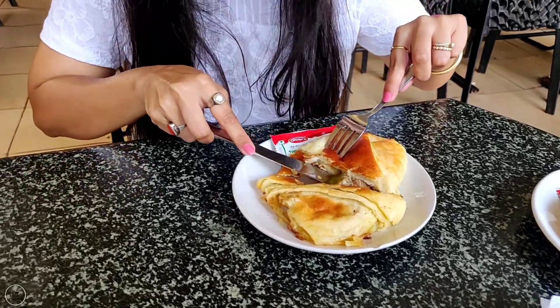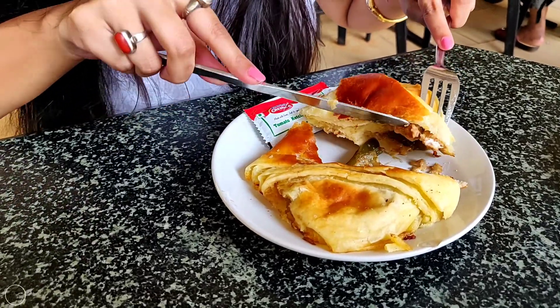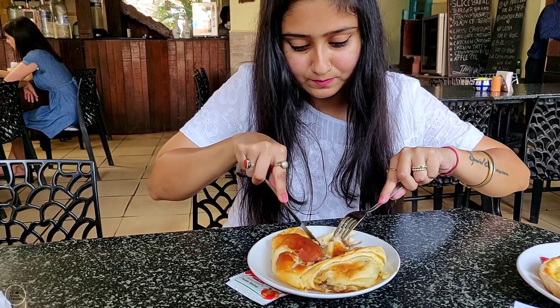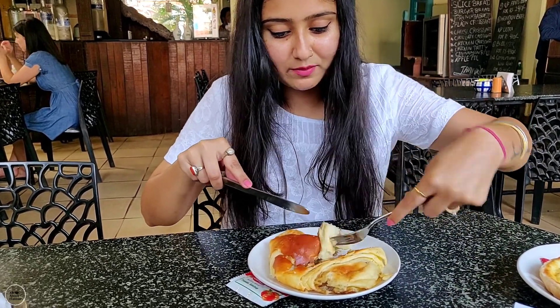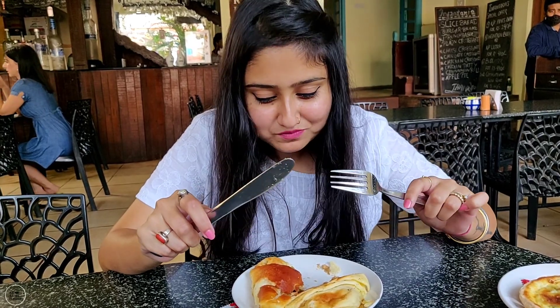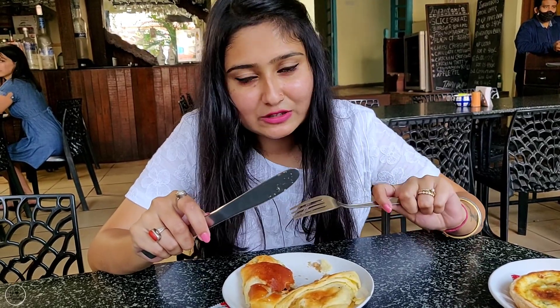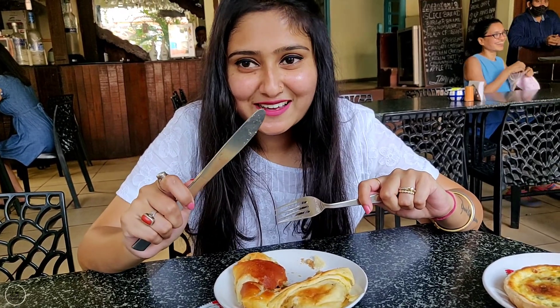So you can see there are little pieces of chicken inside. It is so delicious! I am really a fan of this chicken croissant. It is a little bit of a different item here, I am going to finish eating this. If you come here you have to try it — tell me how you feel about this chicken croissant.